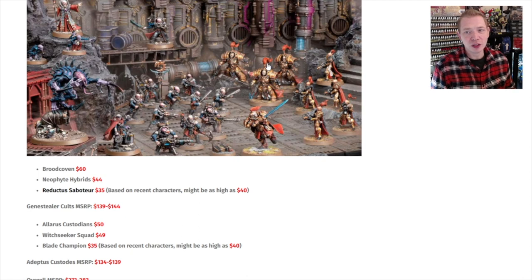Right now the Allarus Terminators are kind of not great, unless you take them as a Vexilla. You just don't see them in a lot of lists. And the Blade Champion seems pretty good, but we don't know all the rules — the katas and things. We know they're coming, but we don't know how they work in. We don't know if Custodians still have their overall special rules they had before. So we just don't know. There's a lot of question marks.